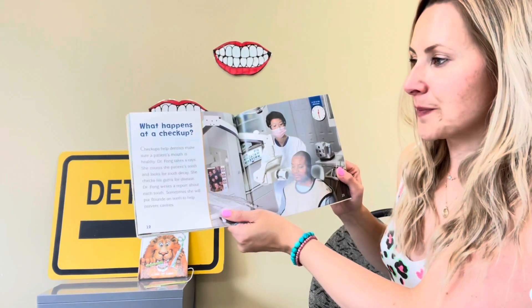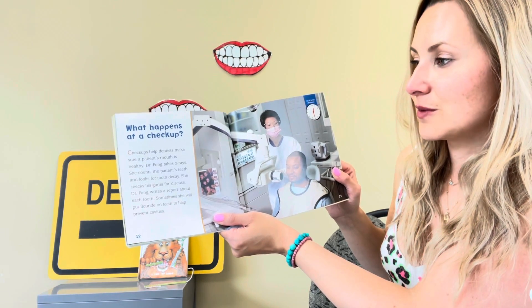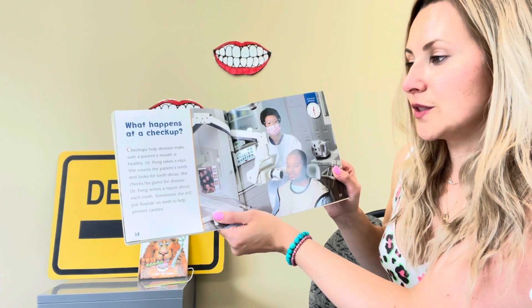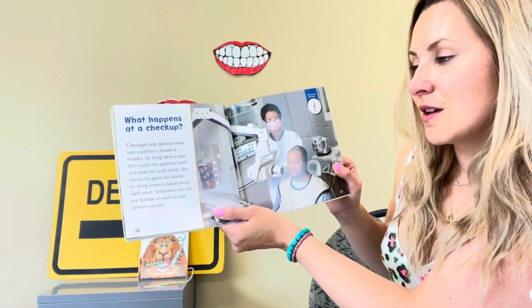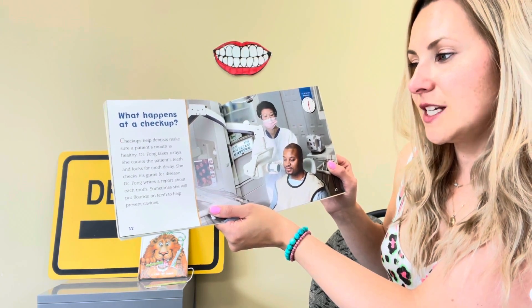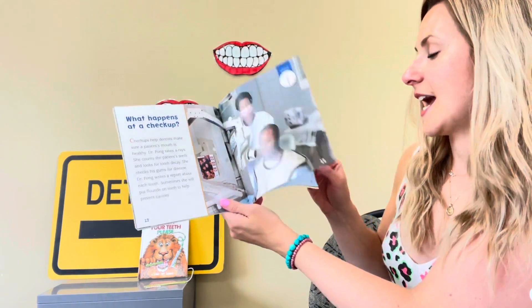What happens at a check-up? Check-ups help dentists make sure a patient's mouth is healthy. Dr. Fong takes x-rays and she counts the patient's teeth and looks for tooth decay. She checks the gums for disease. Dr. Fong writes a report about each tooth. Sometimes she will put fluoride on teeth to help prevent cavities.